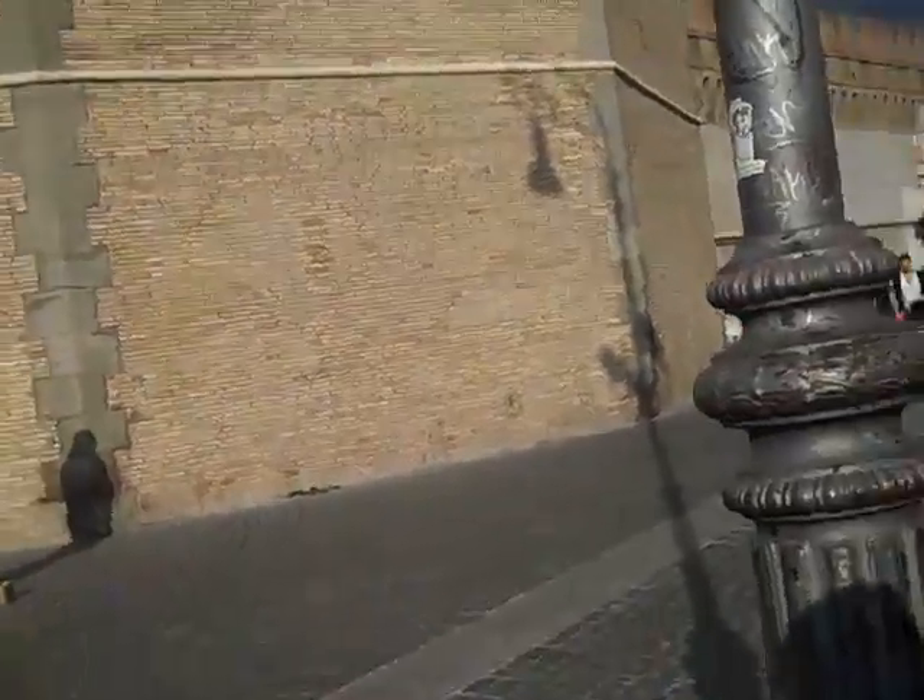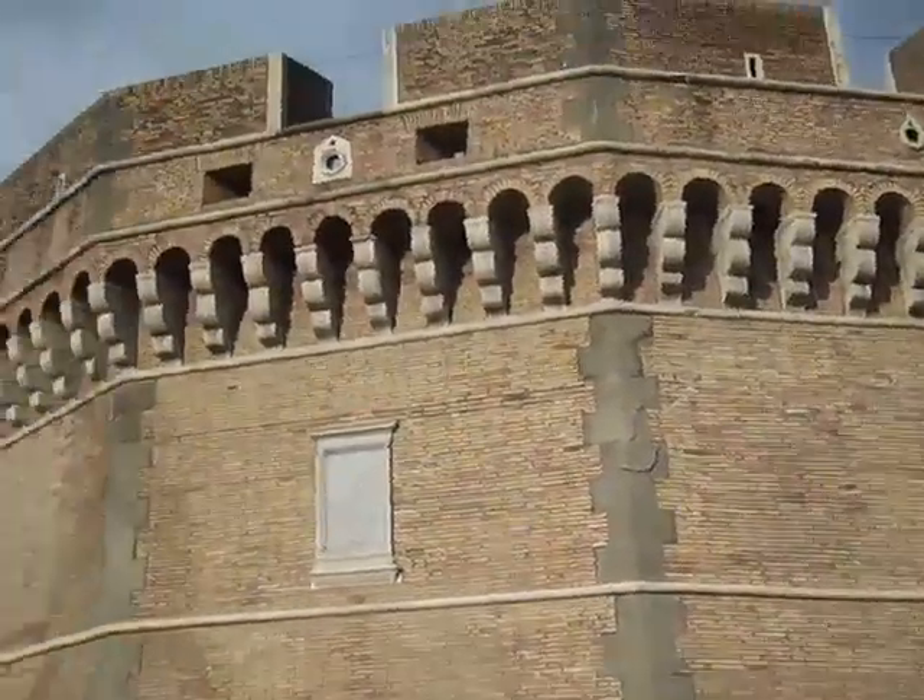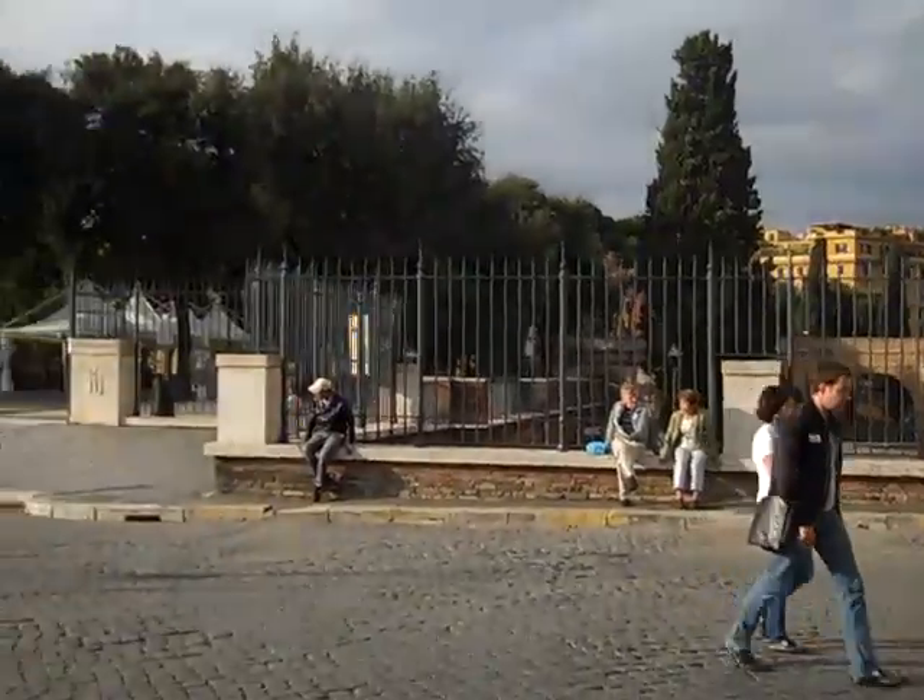And there's a secret passageway that links it to the Vatican underground. Well, that makes it extra cool, I think.